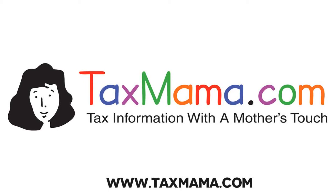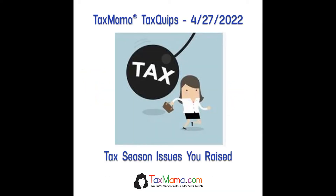Hey, it's Tax Crips Time from TaxMama.com. Today, Tax Mama wants to talk to you about some of the common questions you raised in the Tax Mama tax forum lately.